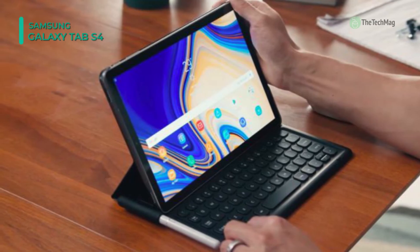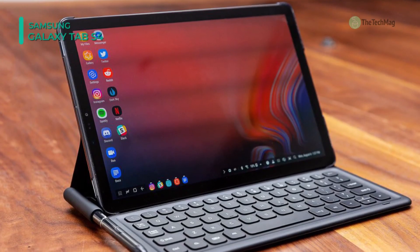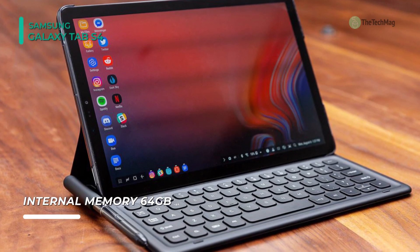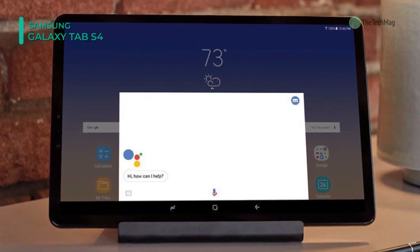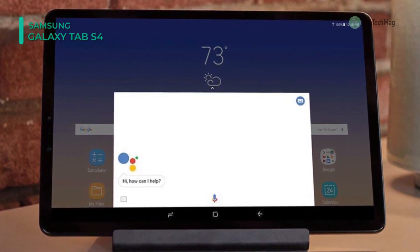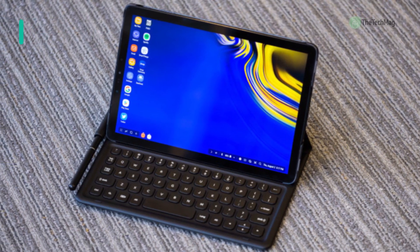The Galaxy Tab S4 also features front and rear cameras, and includes iris scanning in addition to face recognition technology for a secure yet convenient login. Included with the Galaxy Tab S4 is the S Pen, a stylus that gives you a natural pen-like feel for sketching and writing. Other included features are a USB Type-C port, 4 speakers, a 3.5mm audio jack, and a pogo connector used for attaching other accessories.